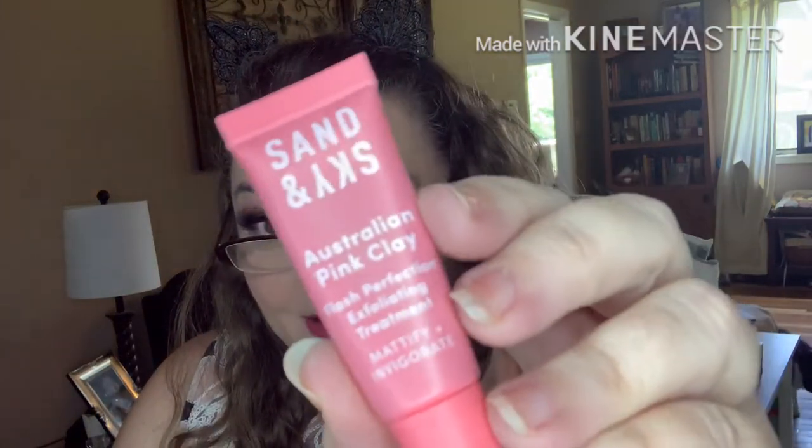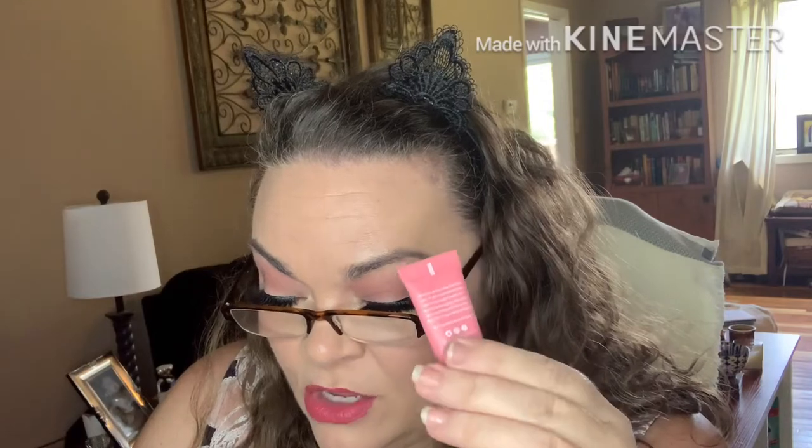Next, we have Sand & Sky Australian Pink Clay Flash Perfect Exfoliating Treatment. When skin is still damp from cleansing, leave this facial treatment on for five minutes before massaging and rinsing off to detoxify and nourish skin. Use up to three times a week. It's like a quick mask — great for the bathtub or shower where you don't have to leave it on for 20 minutes.